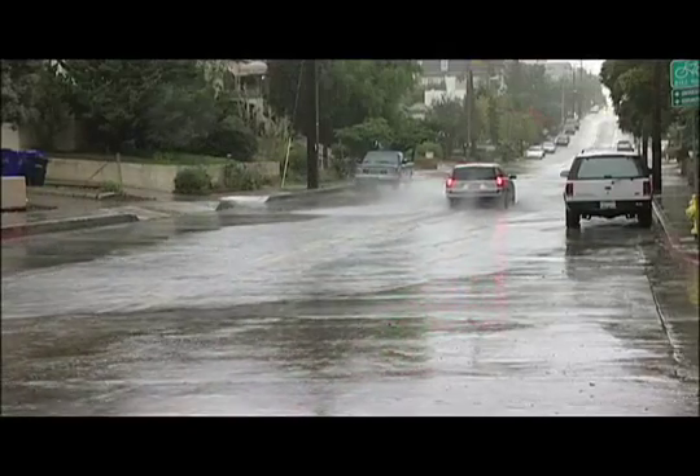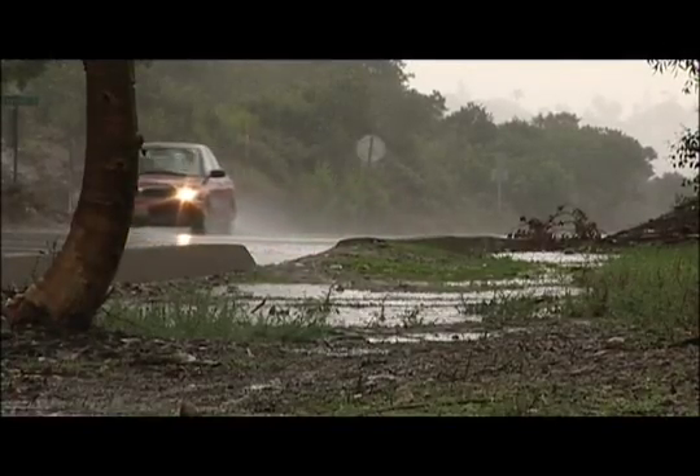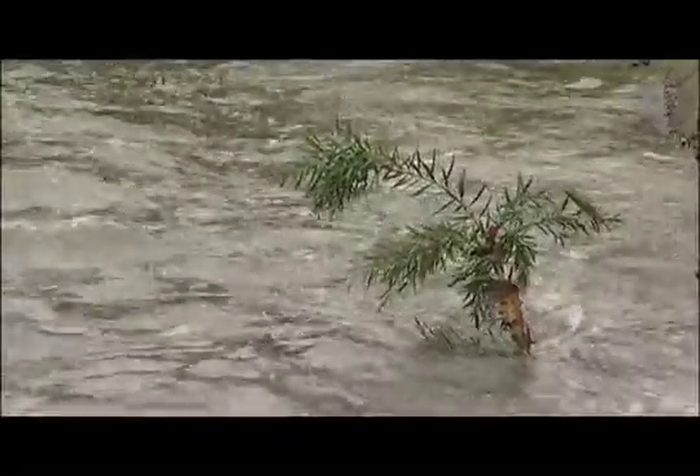In the urban areas, we're looking for rainfall rates of half an inch of rain in an hour or higher. But in recent burn areas, the rainfall rates are much lower that can cause debris flow or flooding.